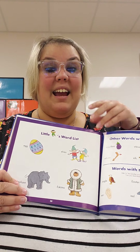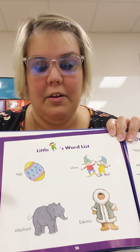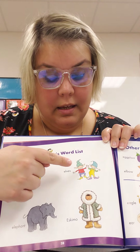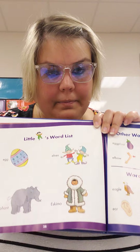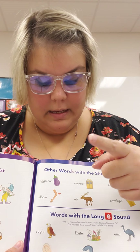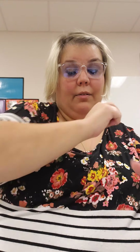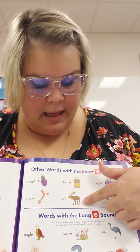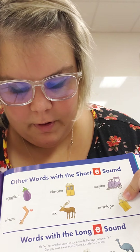Ready to say our letter E words? I say, then you say: egg, elephant, elves, Eskimo, eggplant, elbow. Where's your elbow? Right here's your elbow. Elevator, elk, engine, envelope.